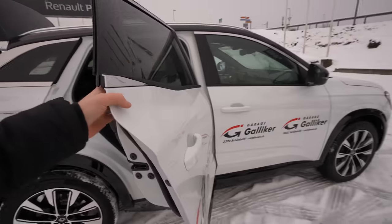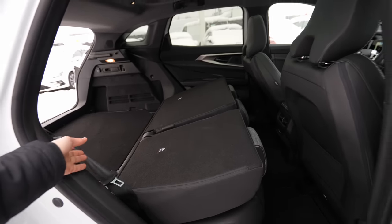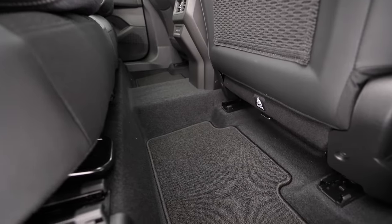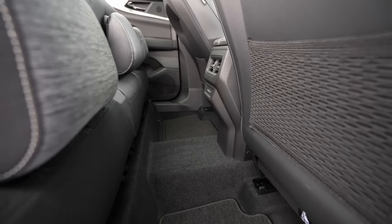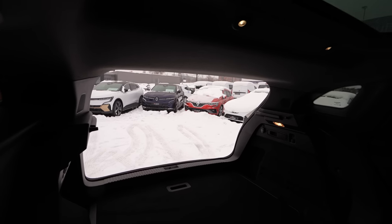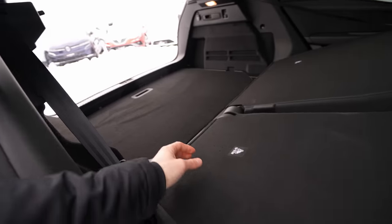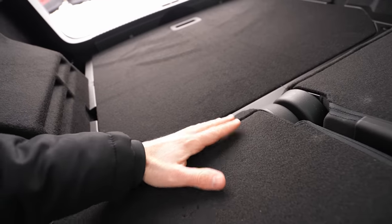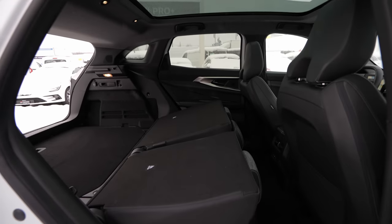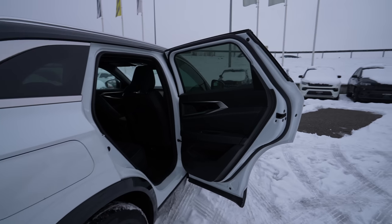Opening the rear side door: the opening is relatively big, giving a large entrance. The seat belt is on the side. There's a lot of legroom in the back, and the transmission tunnel is not that big, so you can place items in that area too. Looking from the side, you can see the beautiful glass roof and the generous rear space.